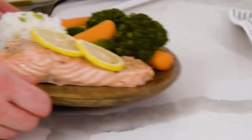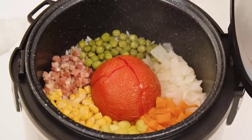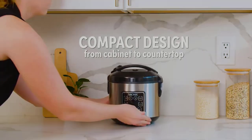The inner cooking pot and all accessories are dishwasher-safe for easy cleanup. Aroma also includes a steam tray, custom rice measuring cup, serving spatula, soup ladle, and a recipe booklet.